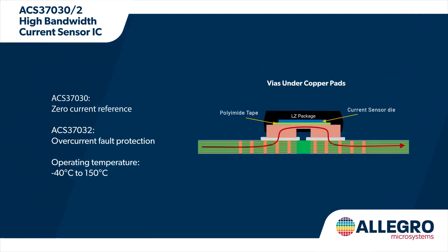The sensors are offered in zero current reference and overcurrent fault options in a custom fused lead 6-pin SOIC package that withstands harsh industrial and automotive environments with an operating temperature range up to 150 degrees Celsius.